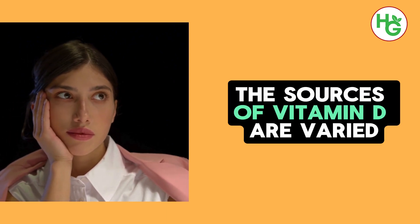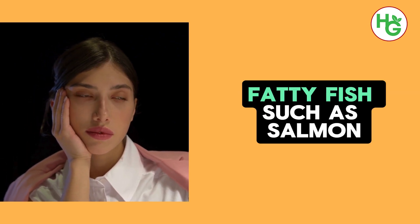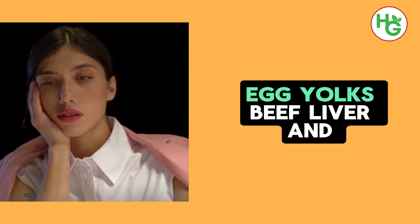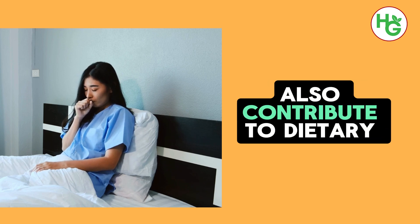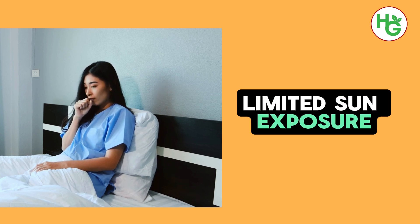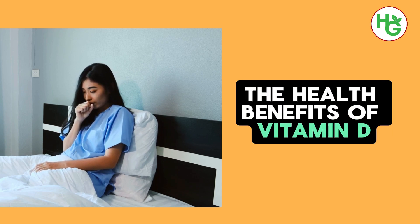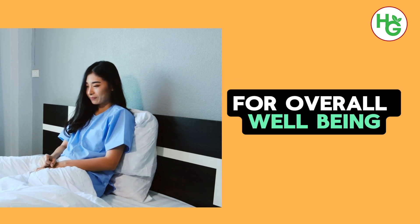The sources of vitamin D are varied, making it accessible through both diet and lifestyle choices. Fatty fish such as salmon, mackerel, and sardines are excellent dietary sources, along with fish liver oils. Egg yolks, beef liver, and fortified foods like milk, orange juice, and cereals also contribute to dietary vitamin D intake. For individuals with limited sun exposure or dietary intake, vitamin D supplements can be an effective alternative to ensure adequate levels are maintained. The health benefits of vitamin D extend beyond its impact on kidney function, making it a valuable nutrient for overall well-being.